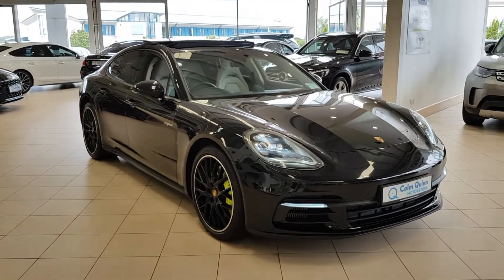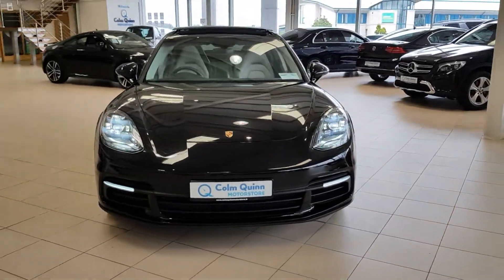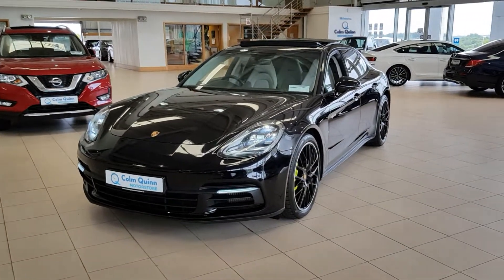This vehicle is available for immediate delivery. If you have any more questions on this car or any other vehicle in stock, give us a shout — phone number 1648 or triple eight. Thanks.